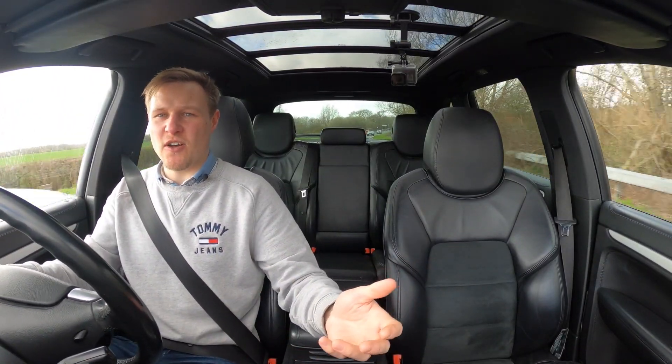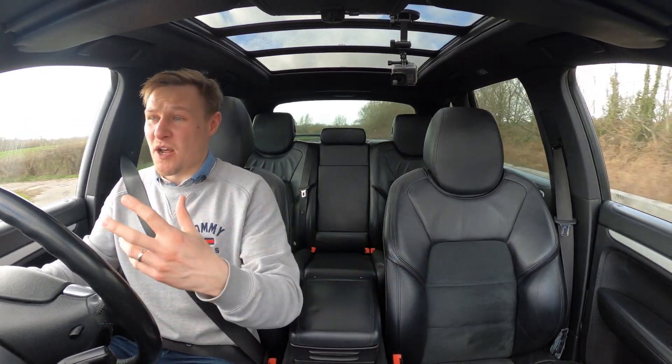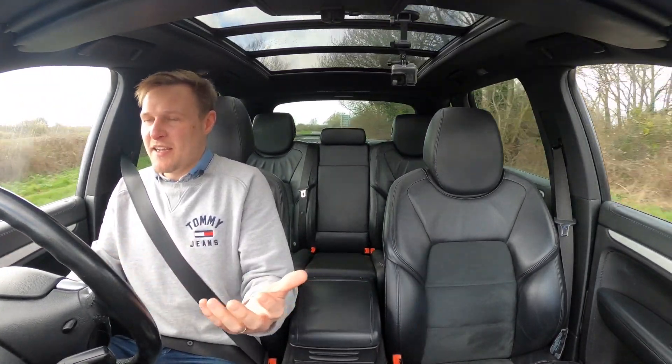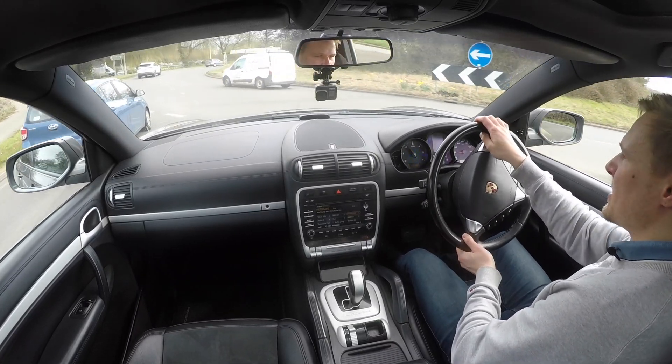Compared to a modern Cayenne, which to be fair is like getting into a spaceship, I don't feel like this feels particularly old in here. It's a lavish, luxurious place to be. The buttons on the wheel are large and they kind of look a little bit clumsy by today's standards.